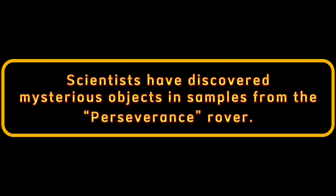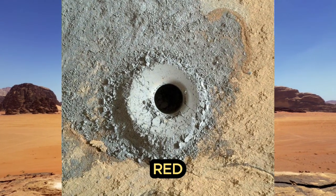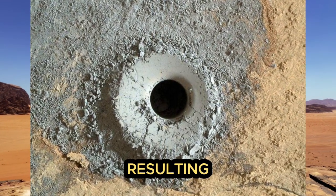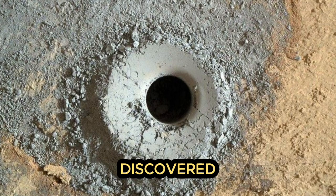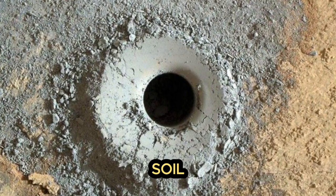Scientists have discovered mysterious objects and samples from the Perseverance rover. During another exploration of the Red Planet, the NASA Perseverance rover collected soil samples from a drilled hole, placing the resulting samples in a special storage container. During this process, NASA scientists discovered that mysterious objects had entered the container along with the soil.